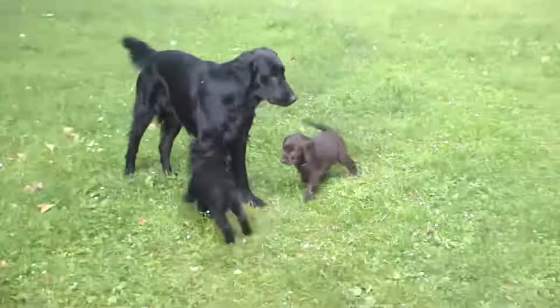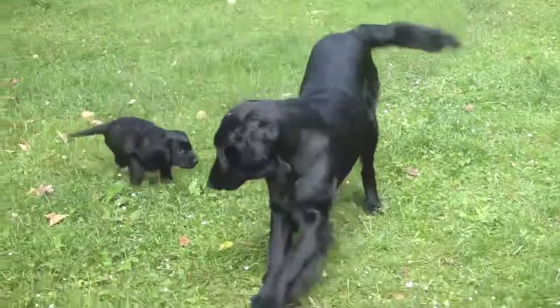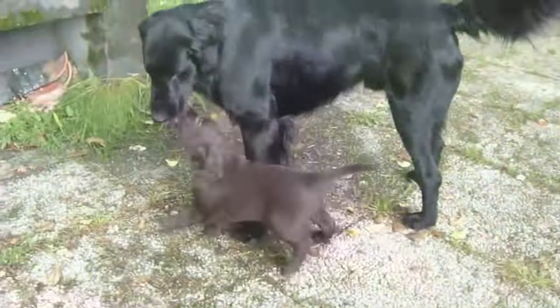The Flat-Coated Retriever is recognizable by its coat made up of dense, short, and mostly flat hair — a characteristic of this breed — and its shiny appearance. Its fur is a little longer on its legs and tail, which are covered with a kind of fringe. Its coat can be black or brown. The head is elongated and equipped with long and strong jaws, which allow it to retrieve game for hunting. Its dark brown or hazel eyes give it a soft and endearing look. Its ears are quite small and carried drooping along its head.